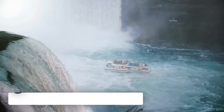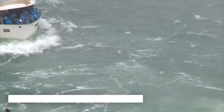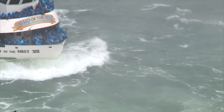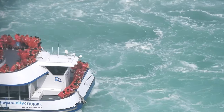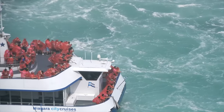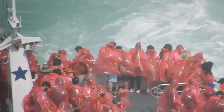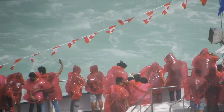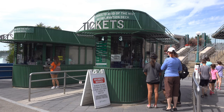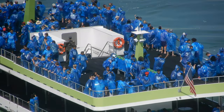First, we have the Maid of the Mist or the Niagara City Cruises. Whether you are staying on the US or the Canadian side of the falls, you will be able to take a boat journey into the midst of the falls. This is one of the most exciting and popular things to do in the area. Although you don't go under the falls themselves, don't underestimate how wet you will get. Avoid bringing anything valuable that breaks when wet, and make sure to use the raincoats provided.